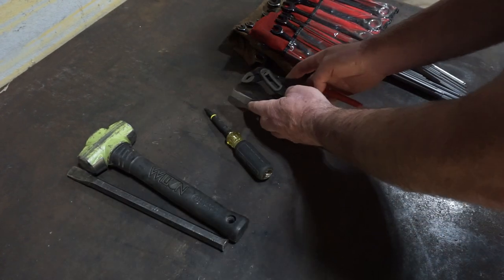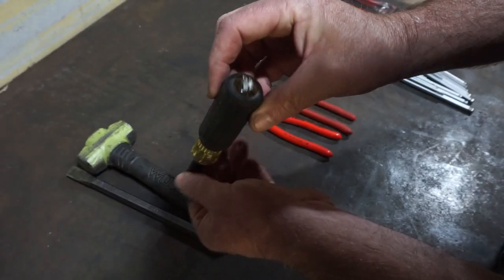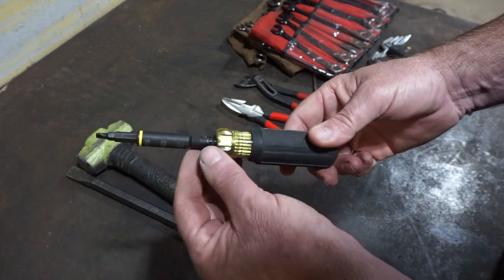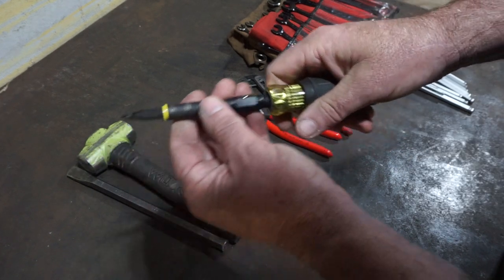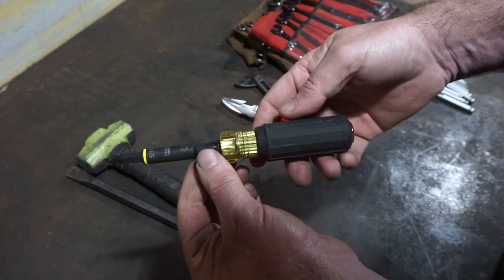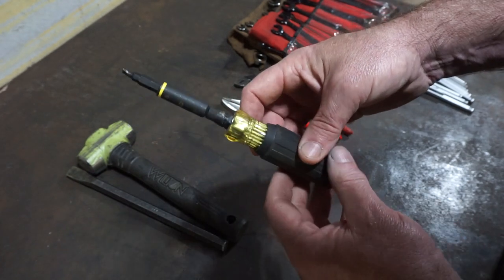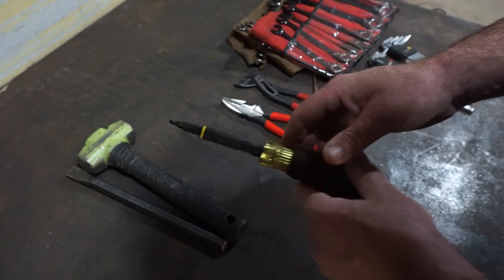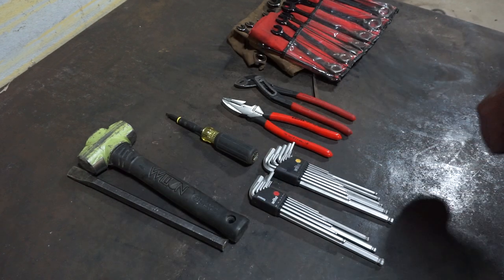And of course, number one: the old Klein 11-in-1 impact driver. Probably my favorite tool in the whole setup right now. I use this thing to death. You've got nut drivers, you've got screwdrivers, change your bits out if you want. Most used number one tool right now for me — the Klein 11-in-1 impact. That's the top five that I carry right now.